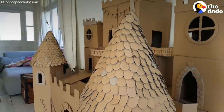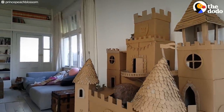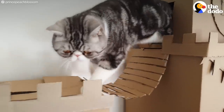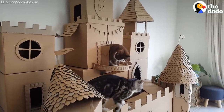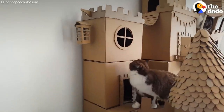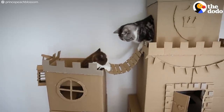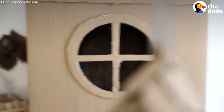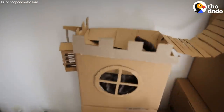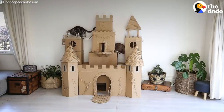Frances' cat is a prince, so she built him and his brother a house fit for royalty. There's a lot of swing bridges, because it's funny watching them use swing bridges. She was really inspired by the architecture of early European castles. She kind of intended the top part to be a single residency area, but they just cram in there together. Frances thinks this castle fits Prince Peach's personality to a T — he doesn't care about the masses, he's just up there like, "let them eat cake."